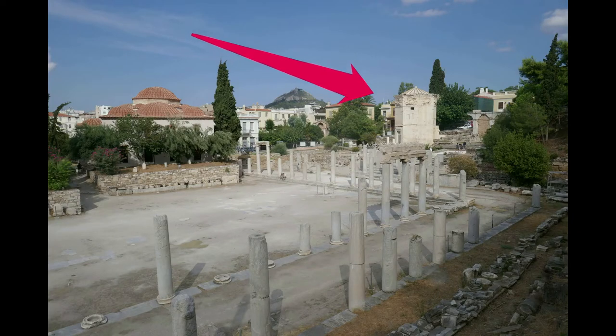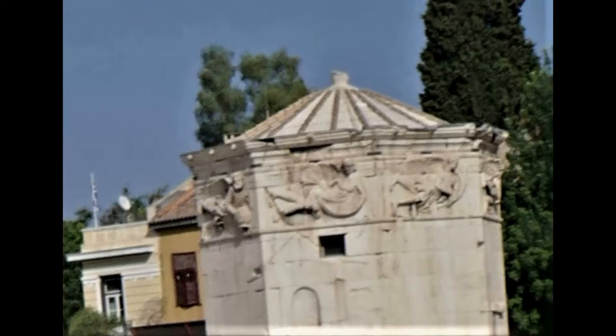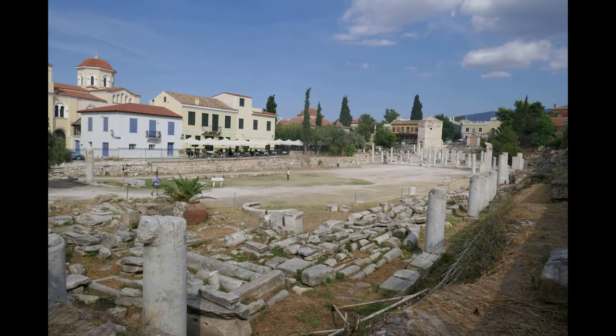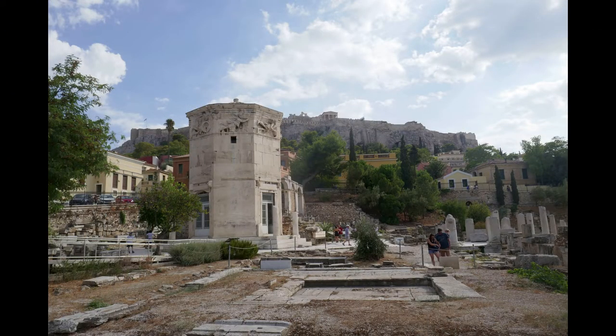Now, take a few steps to the right for a closer look at the octagonal-domed Tower of the Winds. Built in the 1st century B.C., this building was an ingenious combination of clock, weather station, and guide to the planets. Much later, under Ottoman rule, dervishes used the tower as a place for their whirling worship and prayer.